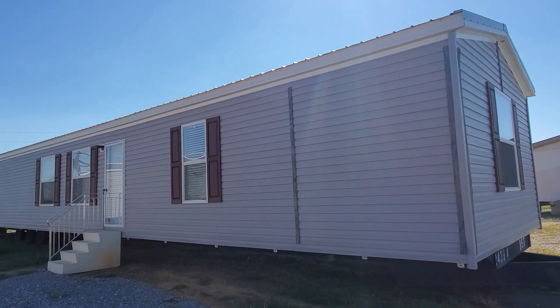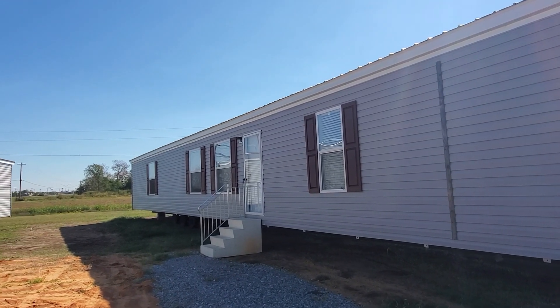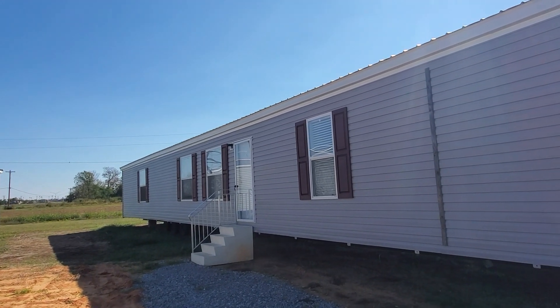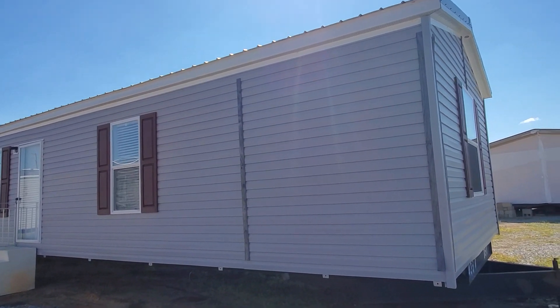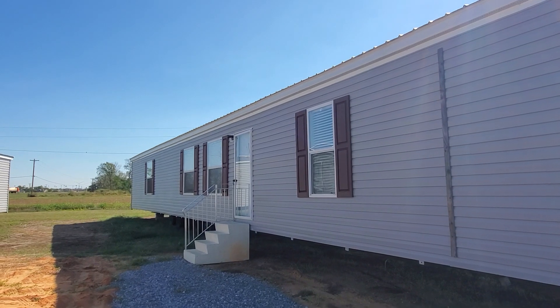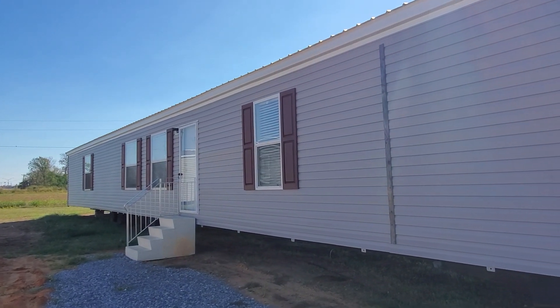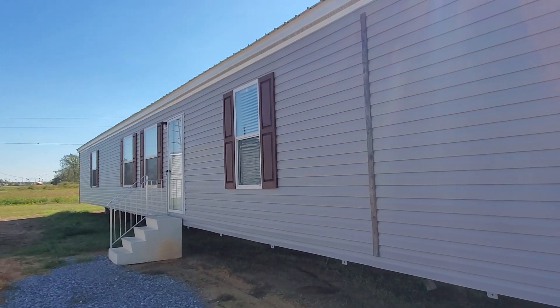Hey everybody, this is Travis at Bolton Homes, your manufactured home nerd. I'm going to bring you a single-wide today. This home is the Canal by Champion Skyline, out of Leaseville. It is a 16 by 80, three-bedroom, two-bath, putting it right at about 1,153 square feet.